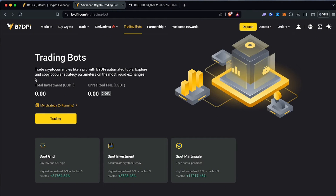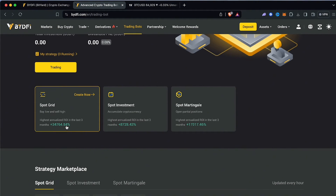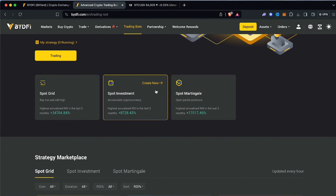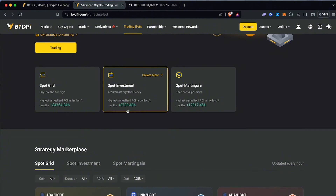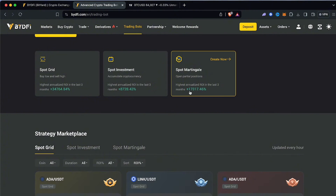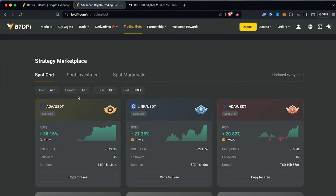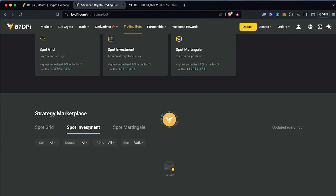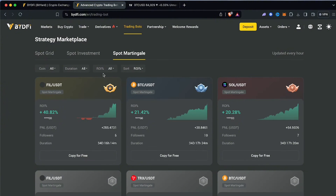You can trade cryptocurrencies like a pro with ByteDeFi's automated tools — explore and copy popular strategy parameters on a liquid exchange. For example, the highest annualized ROI in the last three months for a spot grid strategy was 34,764%. For a spot investment it was 8,728%, and for spot martingale it was 17,017%. You've got a bunch of cryptos to copy for free, like ADA/USDT and LINK/USDT, across different grid types.